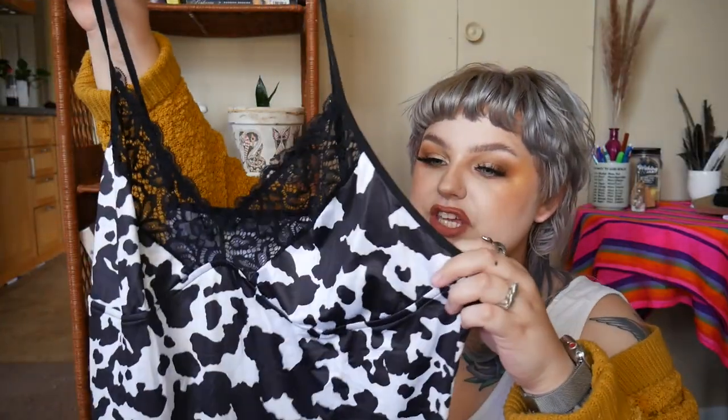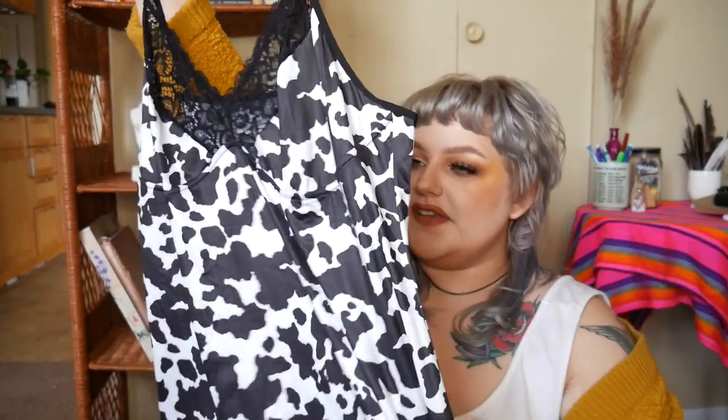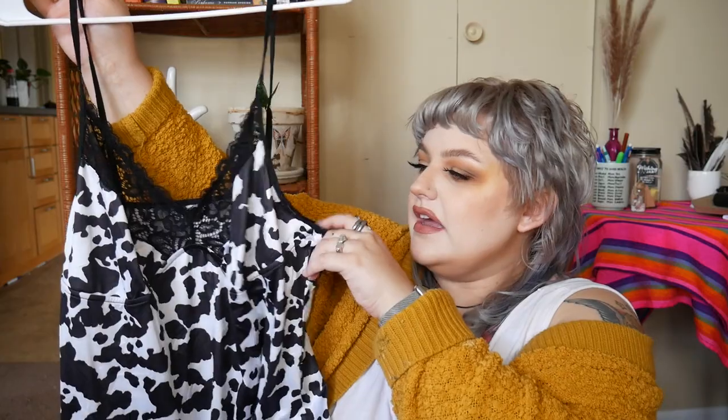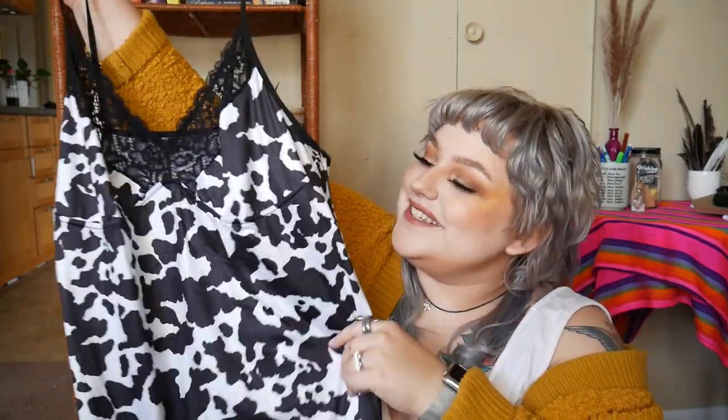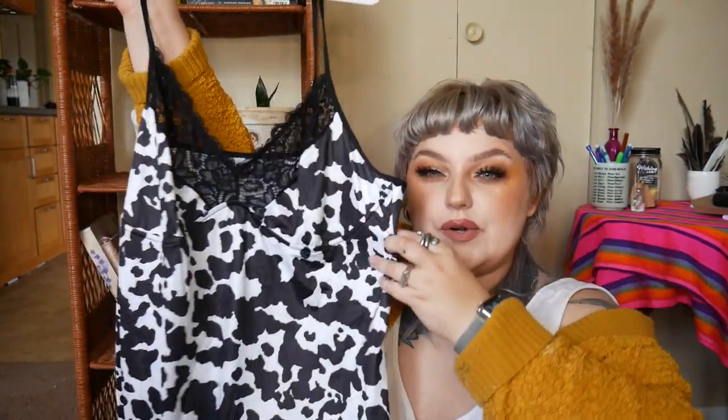This is another piece from Shein — it's a cow print slip dress with lace at the top and the bottom. I bought it in a 3XL which equates to a size 18. I wanted to throw an undershirt on and wear it out. I wore this on Halloween and I was a cow and I looked good as hell. If you want to be a cow or just do cow cosplay, make sure to check this out.